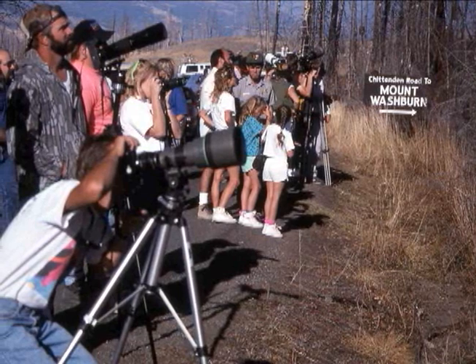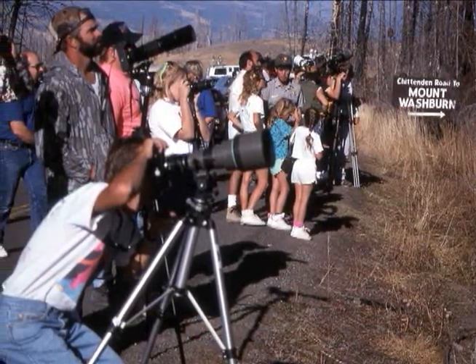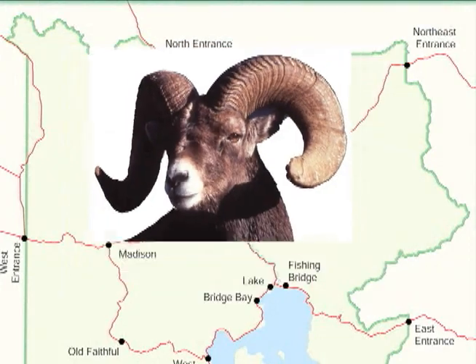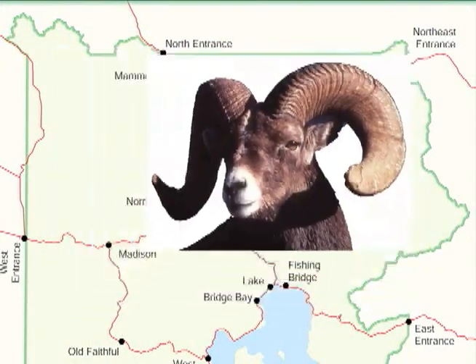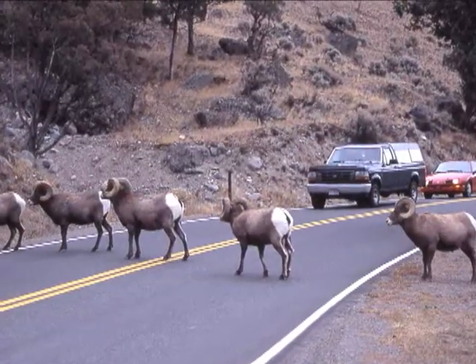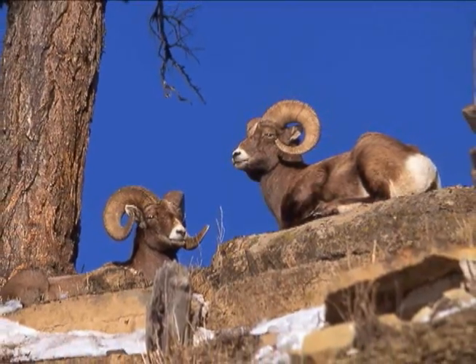Count yourself lucky if you see bighorn sheep in Yellowstone, as there are only about 250 in the park, and they inhabit rugged, high, rocky terrain. Your best chances at spotting them are along the slopes of Mount Washburn, where some migrate in the summer, and in the Gardner River Canyon on Mount Everts, across the Yellowstone River from Calcite Springs, and above Soda Butte. Look closely, since their tan fur blends in well with the rocky cliffs. Don't feed them, even if they venture down to the roadways — this makes them more prone to getting hit by cars. Keep them wild, healthy, and majestic.